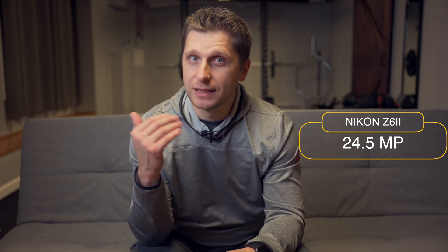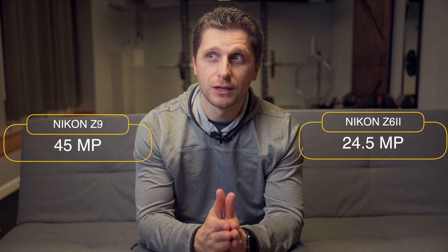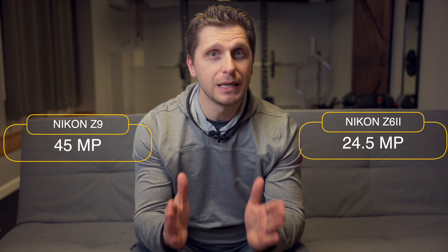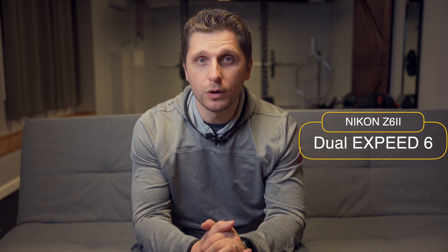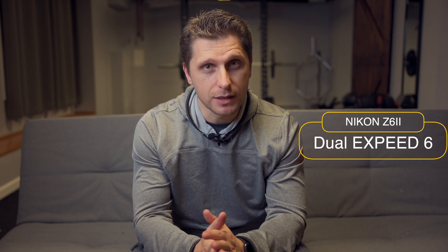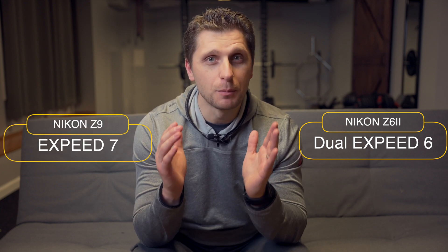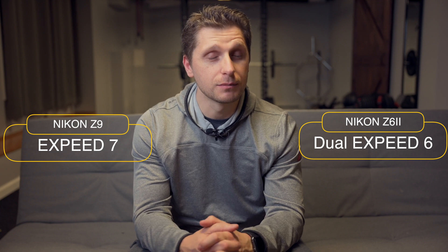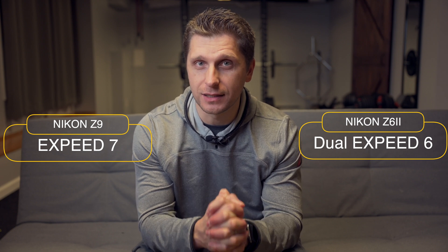Nikon Z6 II comes with 24.5 megapixels. Nikon Z9 comes with 45 megapixels, so this is nearly twice as many megapixels — I guess the price is justified. Nikon Z6 II has dual XP6 processors. Z9 has an XP7 processor, which is apparently 10 times as fast as what's in the Nikon Z6 II — so I guess the price is justified.